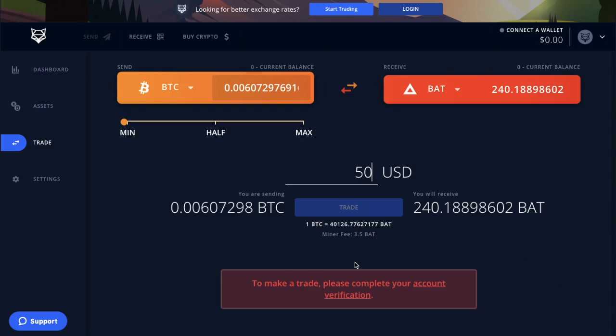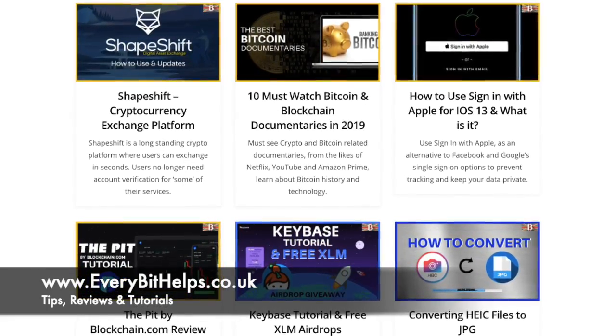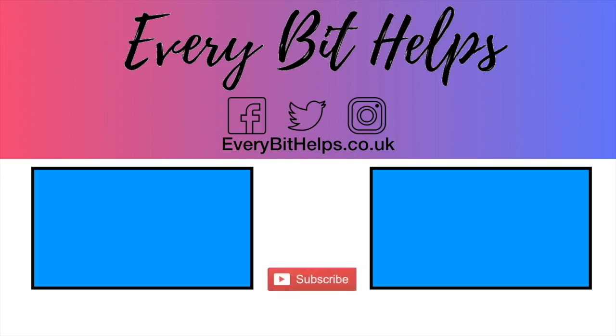I really hope you enjoyed this Shapeshift update today. If you did, please give me a like, hit the subscribe button, and head over to my website at www.everybithelps.co.uk for more tips, reviews and step-by-step guides. Thanks and I'll see you soon.